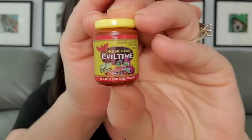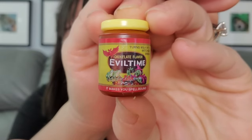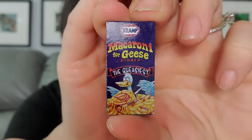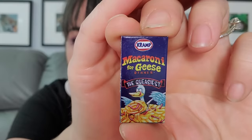They're not as well done as mini brands but they are cheaper and totally different. This is Evil Time — I'm guessing it's Ovaltine — it says 'makes you spellbound.' Then we have Ultra Blight instead of Ultra Bright. Then we have Macaroni for Geese — the queasiest — with almost little worms in there, by Cramp instead of Kraft mac and cheese.